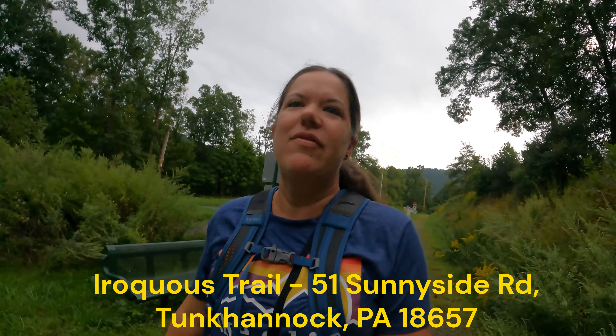Good morning everybody! It's about seven o'clock on a Saturday, and it's kind of a miracle because my 17-year-old already had breakfast and is out on the hiking trail with me. We're going to hike the Iroquois Trail today.